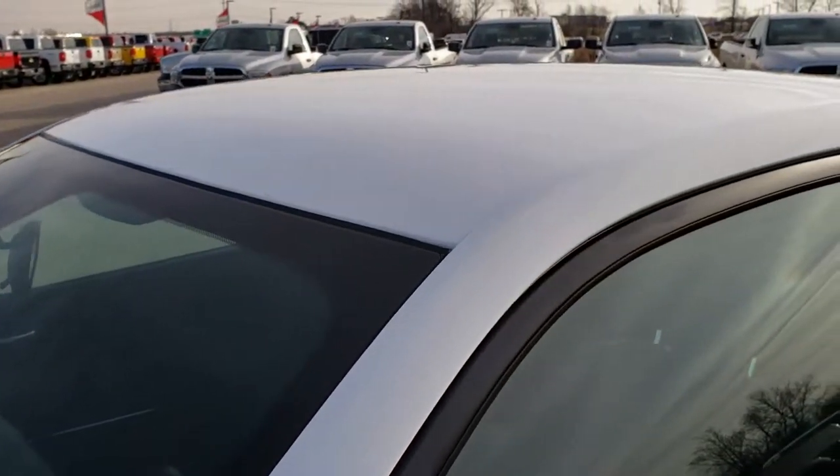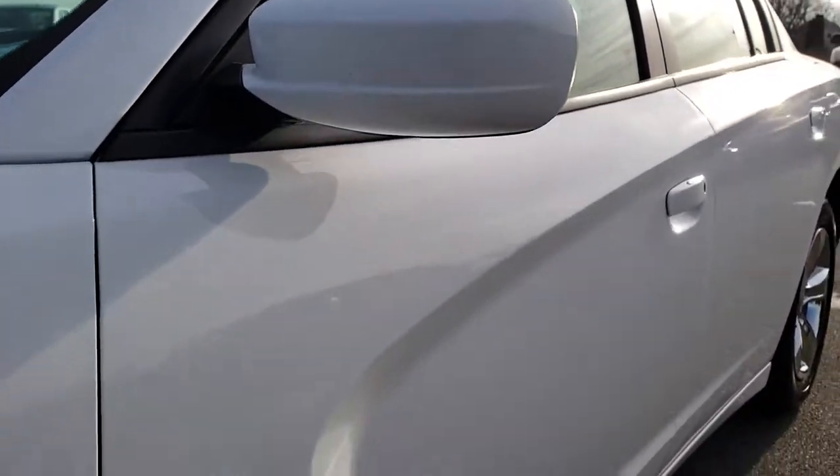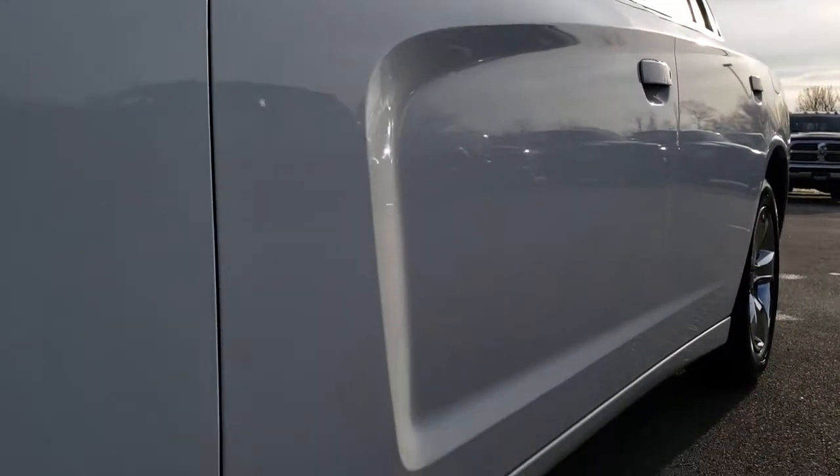We shoot all of our videos in 1080p, so if you have HD capabilities on your computer, tablet, or smartphone device, turn them on right now because it is like you're right here looking at the car with me.